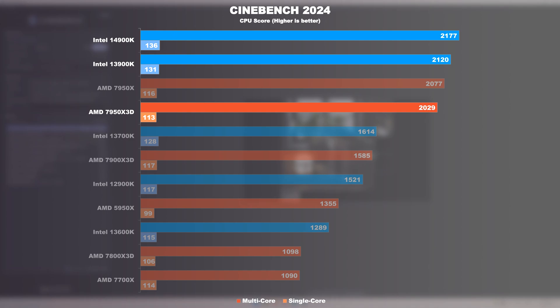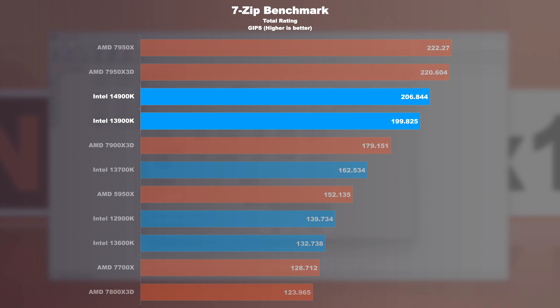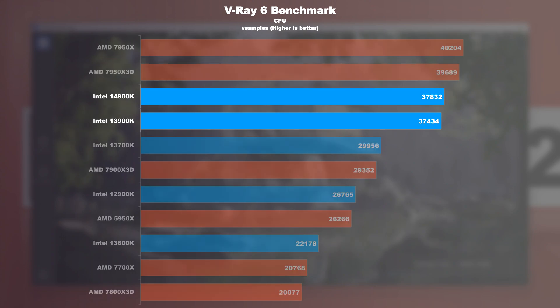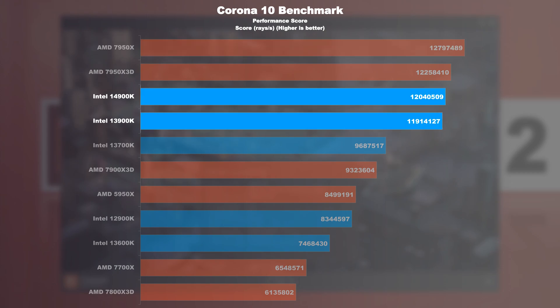The 7950X 3D lags behind by nearly 17%. Moving to the 7-zip benchmark — this is where AMD CPUs are known to shine. The 14900K is 3–4% faster than its predecessor, but 6% slower than its AMD counterpart. V-Ray 6 benchmark: here too AMD remains in the lead. The 13900K and 14900K perform roughly the same, while the 7950X 3D brings almost 5% more performance. In the Corona 10 benchmark, the regular 7950X noticeably distances itself from the rest. The 13900K and 14900K again perform roughly the same, with the 7950X 3D doing about 1–2% better — which is negligible.